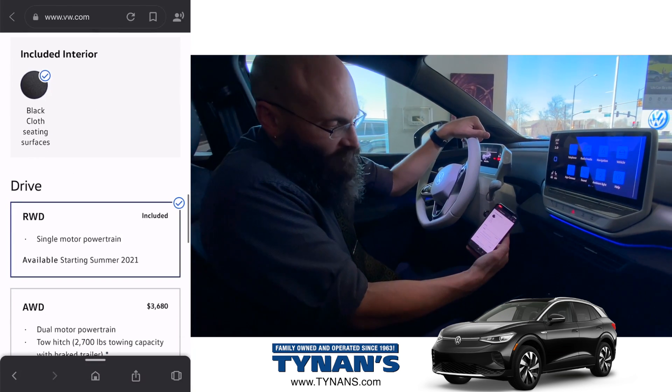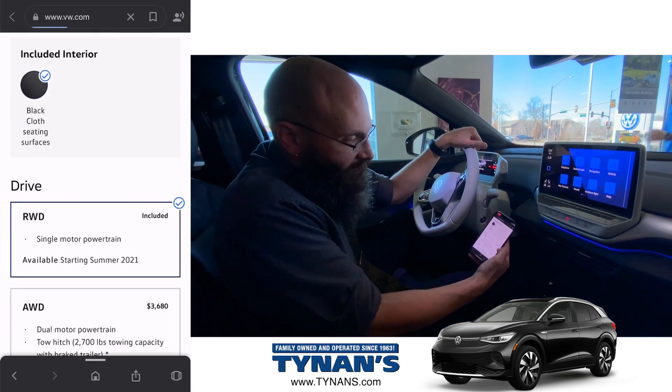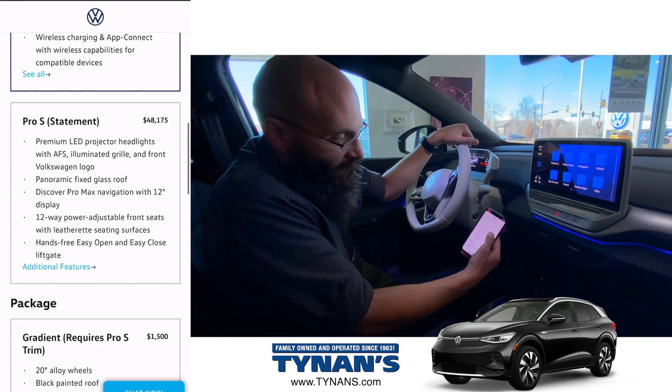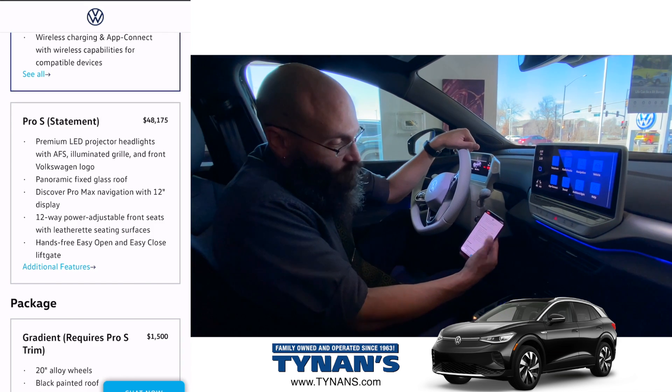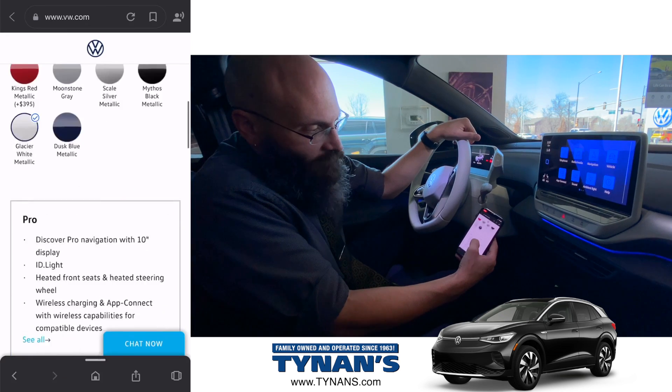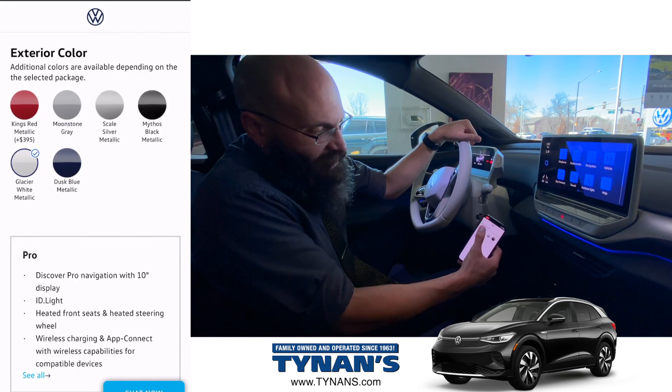We're in Colorado, so we'll want to start with that all-wheel drive. It'll refresh our screen. I want some features — we're going to go Statement. We're going to add that gradient. Check this out — it adds a couple more colors. We'll get that red.